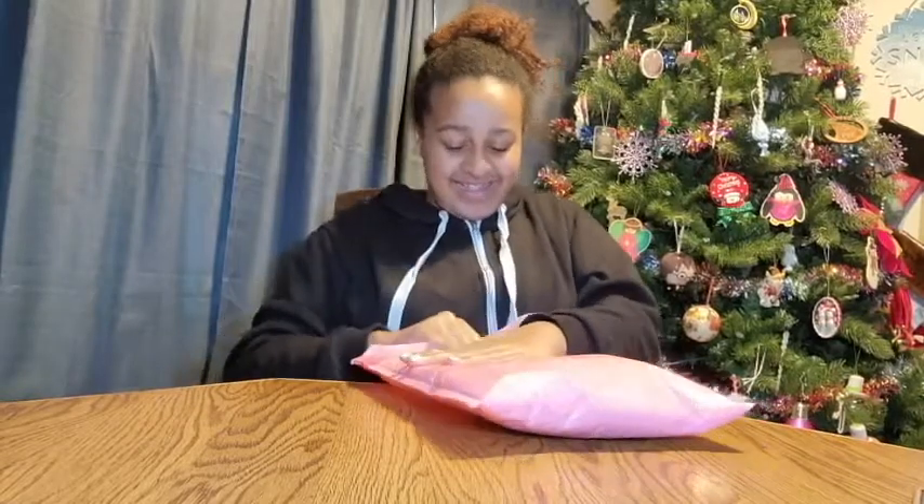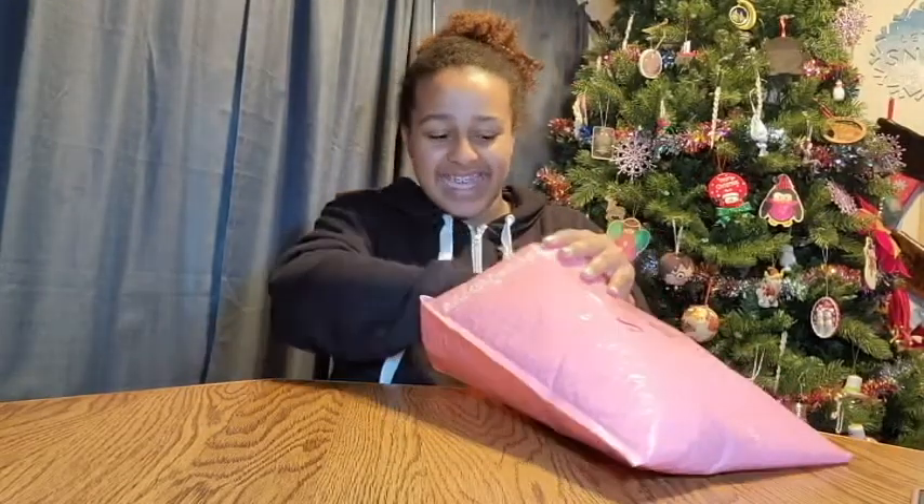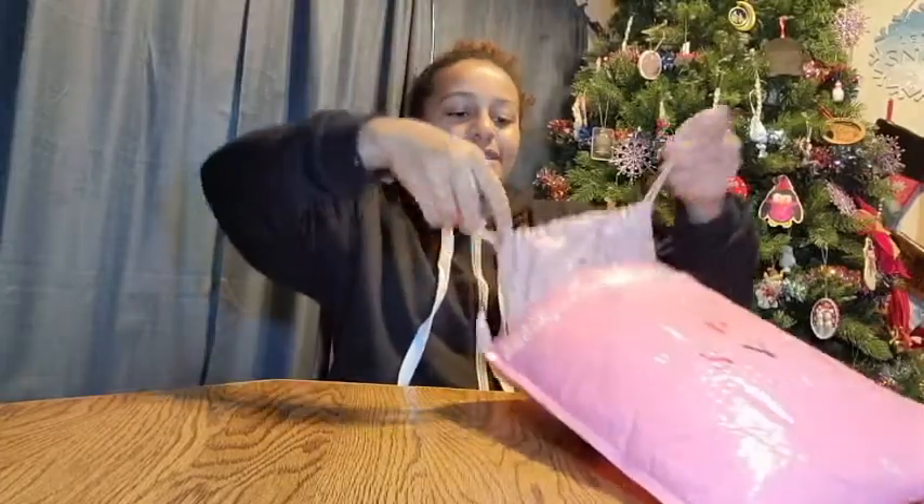Hi guys, welcome back to Family Fun! Today I'm going to be opening my Ipsy bag. I didn't check ahead of time and I didn't pick what I wanted, so this is a surprise for me too. The bag looks like this — it's my December Glam Bag with a bunch of stars. I really like this bag.